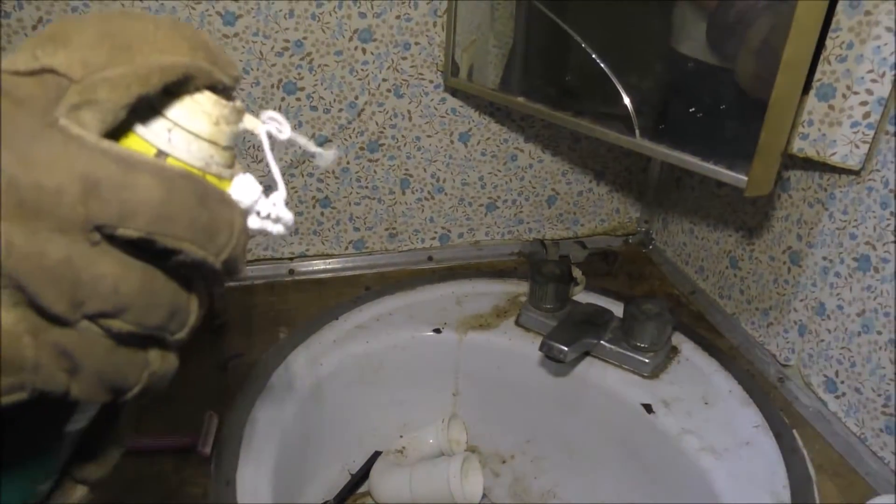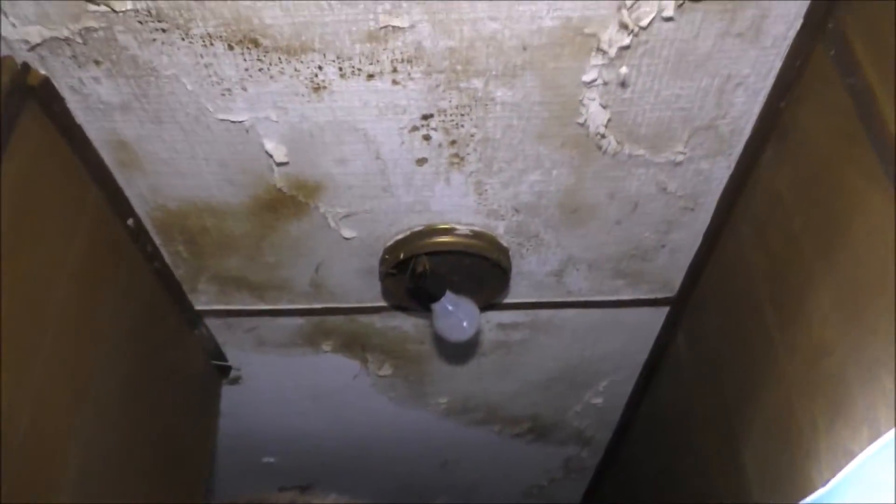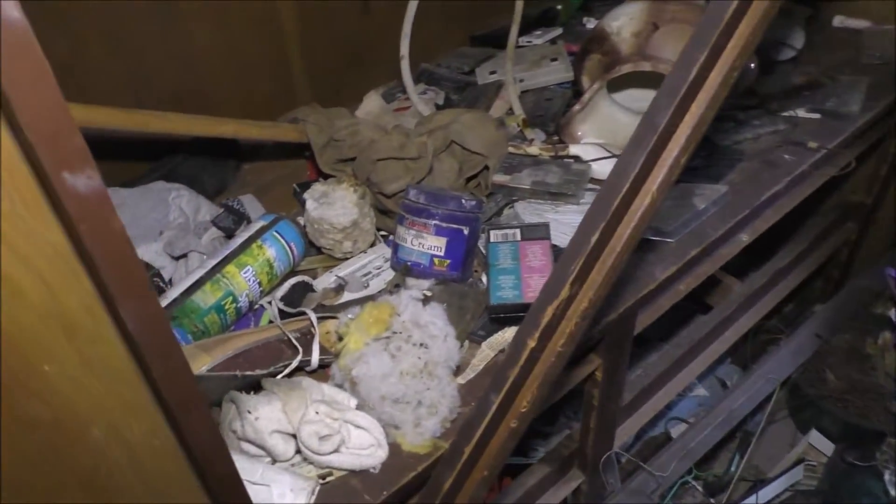Oh wait, what was that? I heard something. Alright, let's just get an overall view. There's old cassette tapes over there. Old coat hangers, cassette tapes. This place is just full of junk.